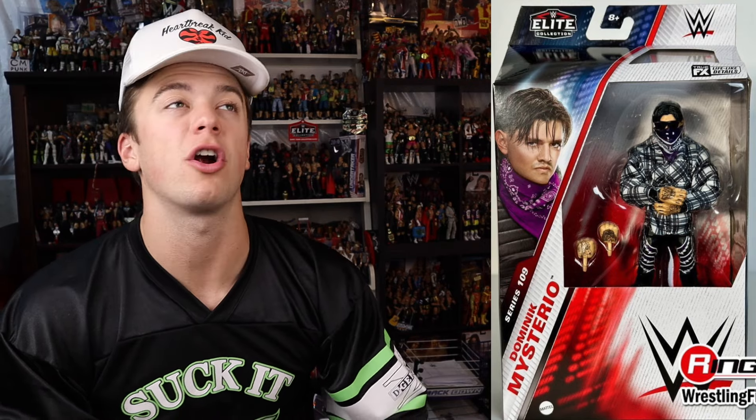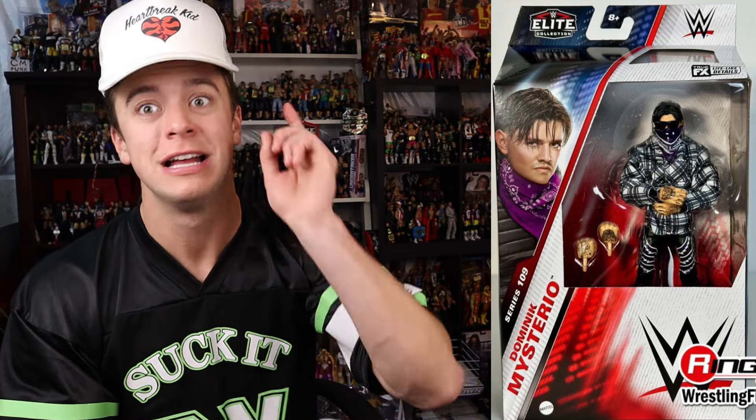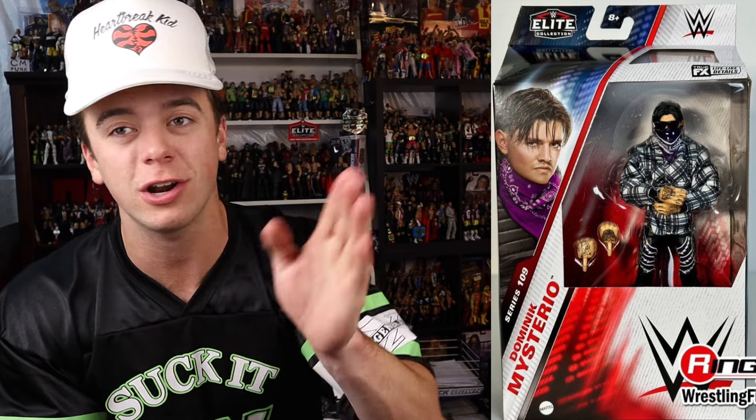Dirty Dominic Mysterio - this won't be the first time I talk about this figure in this video. There are some banger Judgment Day figures that they showed off, so stay tuned. Dominic Mysterio, WWE Elite Series 109 - I think this one looks great. A lot of the parts feel reused from the first Dominic, but it's really cool because we're seeing that flannel, that cool bandana covering his mouth, the glasses. The hair is going to be a little longer than his first Elite. I think it's unique - they took a different turn, especially with the flannel and not just another wrestling attire.